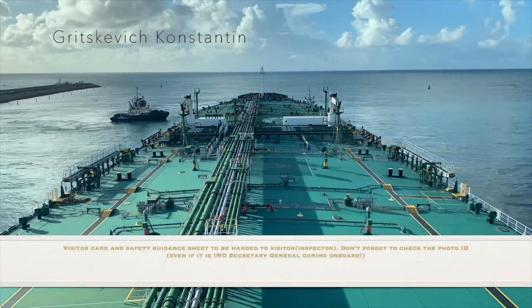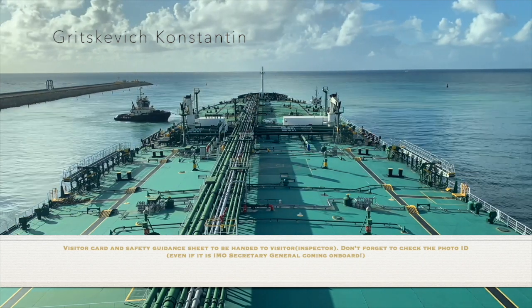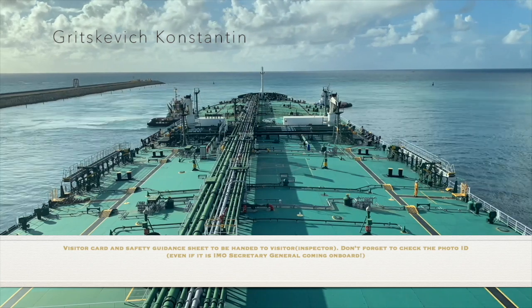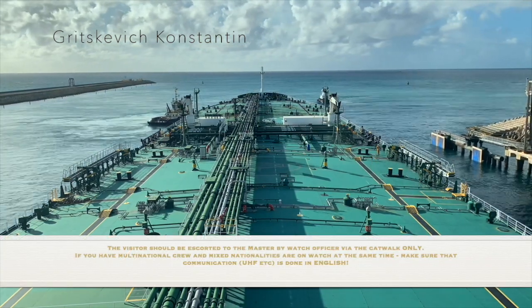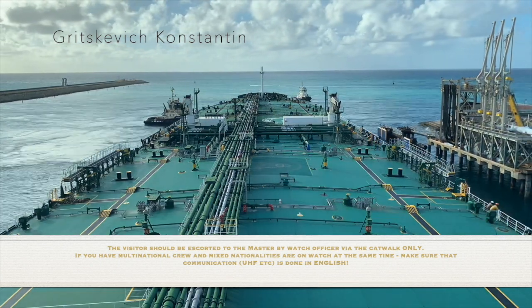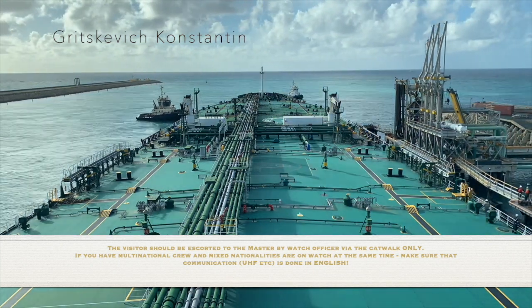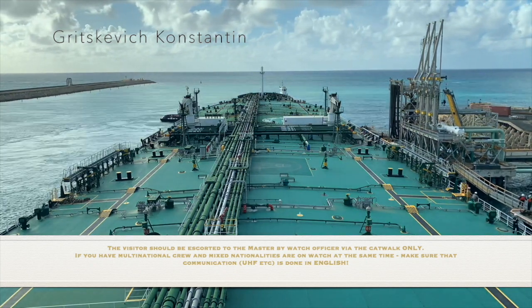Visitor card and safety guidance sheet to be handed to the visitor inspector. Don't forget to check the photo ID, even if it is the IMO secretary general coming on board. The visitor should be escorted to the master by a watch officer via the packet walk only. If you have a multinational crew and mixed nationalities are on watch at the same time, make sure that communication is done in English.